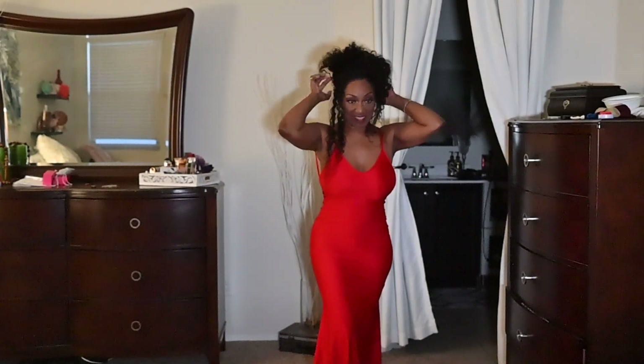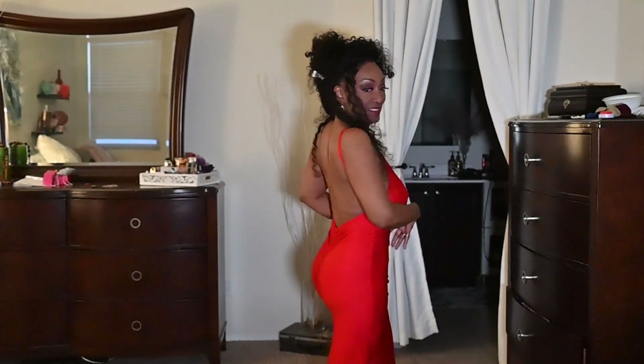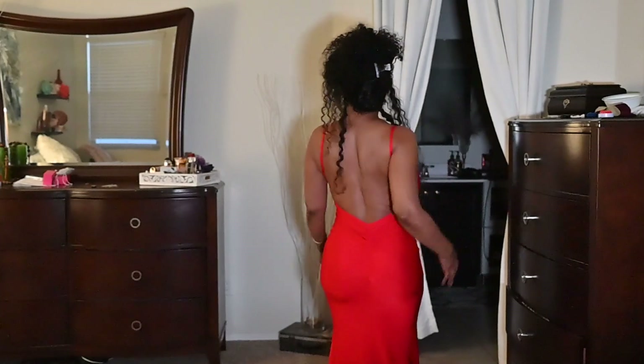This is dress number two. I don't know if this looks better with hair up or hair down — what do you guys think? It's bad!